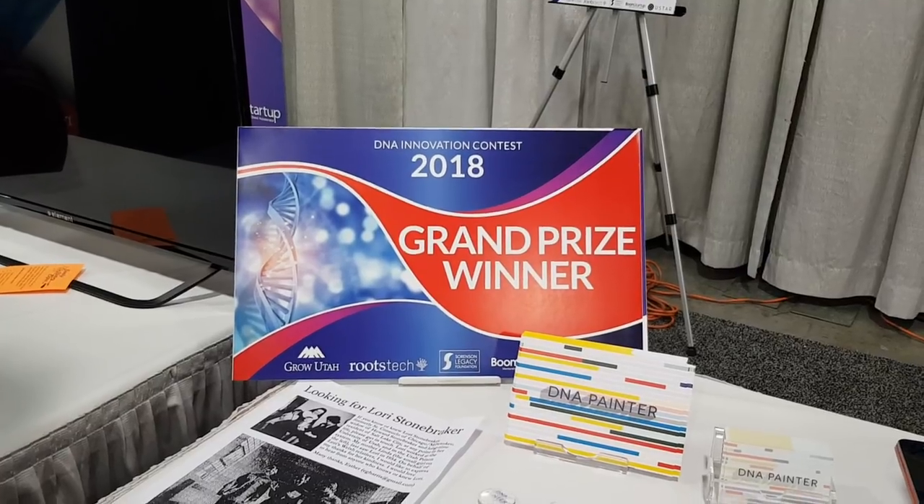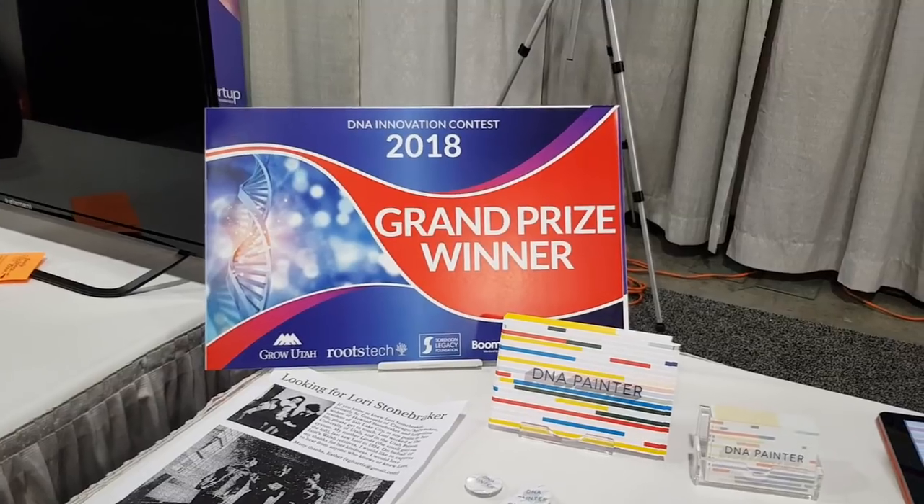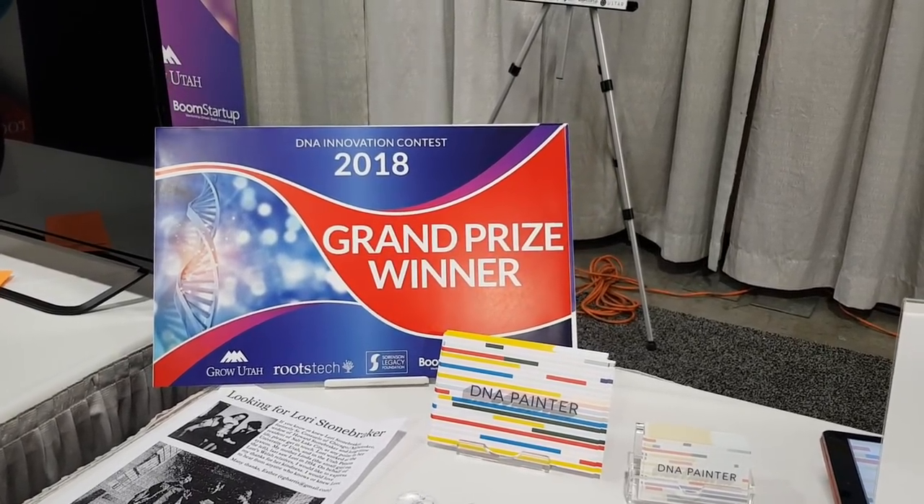And luckily, Johnny Pearl, who is the developer and the brains behind DNA Painter, has agreed to have a chat with me in this downtime, while everyone else is in learning about other things. So, g'day Johnny Pearl.